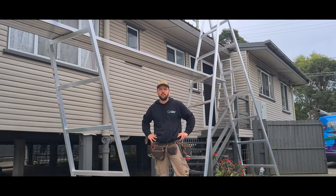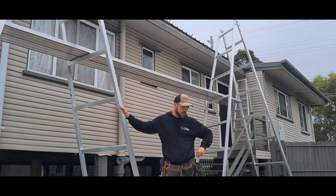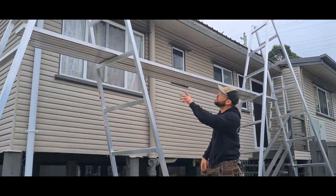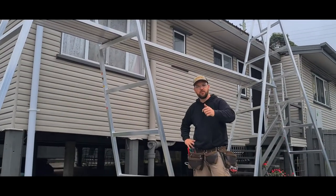Morning guys, Matt from Gold Coast Plumbing Experts here. We're on site today doing a gutter replacement for a customer. The gutter is all rusted out, so we're now going to be replacing it with quad gutter in Monument. We've got our personal setup, cut the old one out, we're going to put the new one in, connect it up, finish off, and check in with you at the end product.